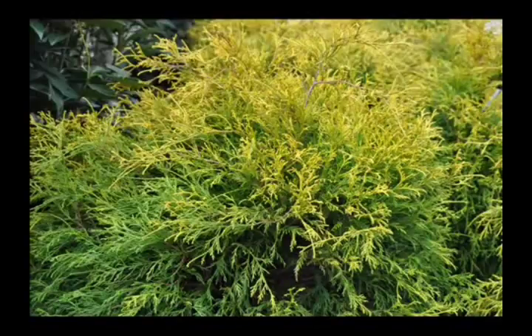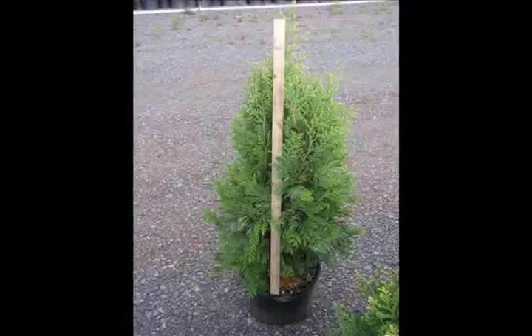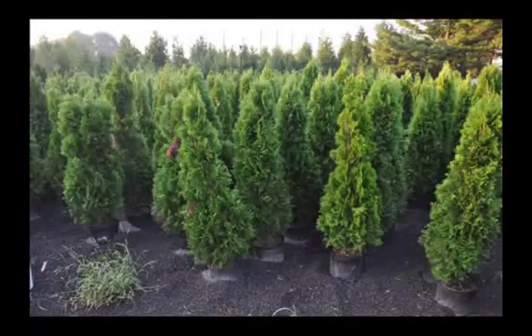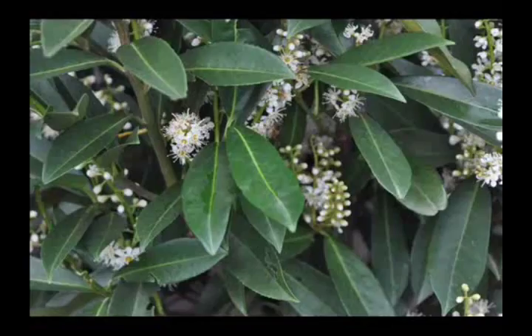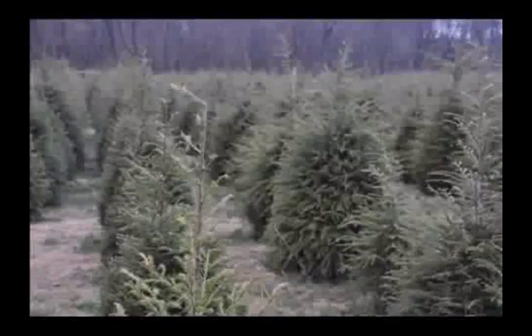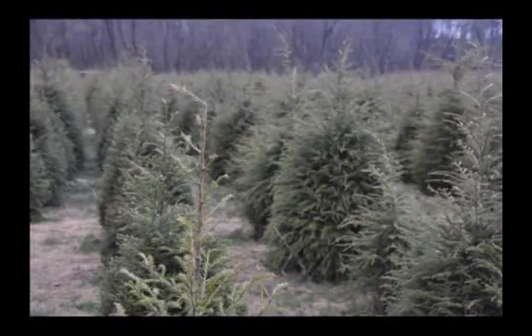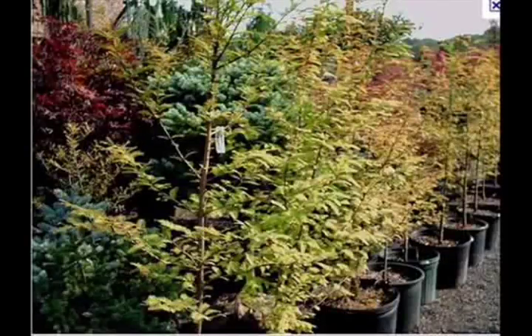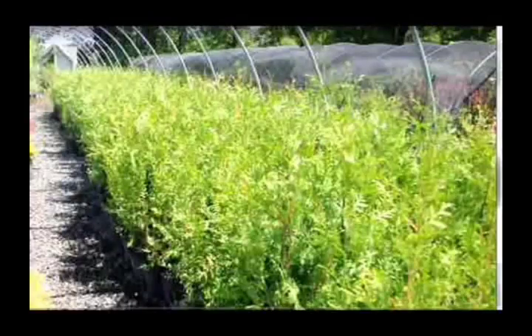The trees that we sell are both bare root, balled and burlapped, and potted — we have thousands that we grow. We also have southwestern white pine, and we are noted for our green giant arborvitaes and Leyland cypresses. We also have hemlocks up to 10 to 12 feet high, along with redwoods. We can also supply bald cypress, larch, and eastern red cedar. In the way of shrubs, we have arrowwood viburnums, bayberry, blackhaw viburnums, and a whole range of viburnums and dogwoods — red twig and silky dogwoods.